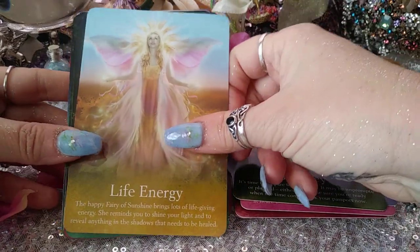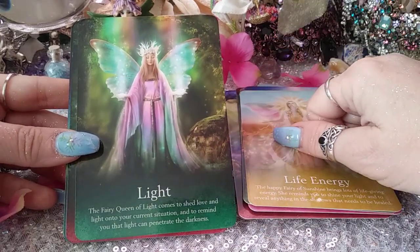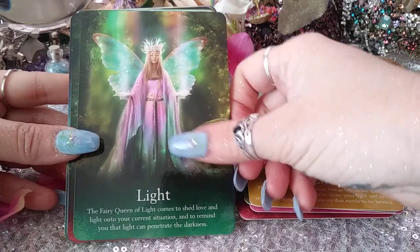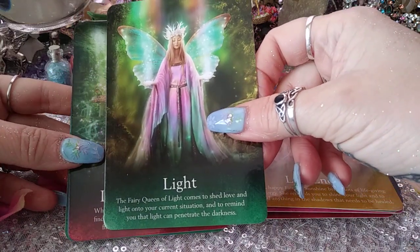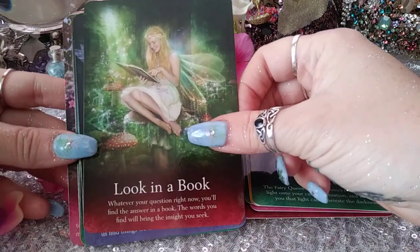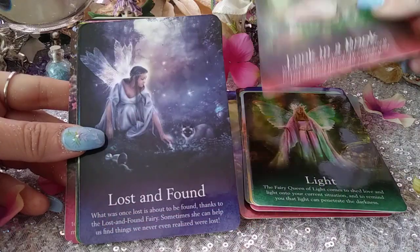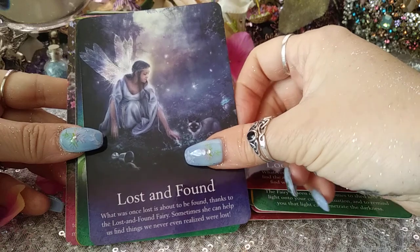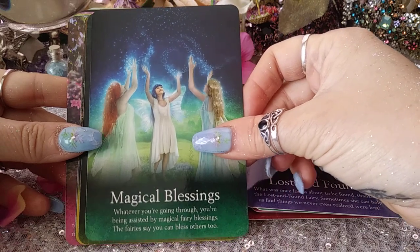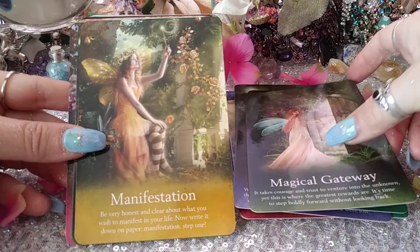Journey, Life Energy. There is a tarot out there — the Victorian Fairy Tarot — something like that, which is kind of pricey, but I keep putting it off and I'll eventually get that one too. Look in a Book — that's cute. Lost and Found, Magical Blessings, Magical Gateway, Manifestation.